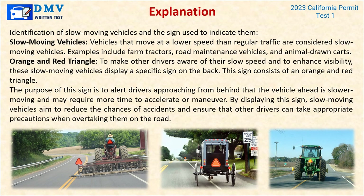Explanation: Vehicles that move at a lower speed than regular traffic are considered slow moving vehicles — examples include farm tractors, road maintenance vehicles, and animal-drawn carts. To make other drivers aware of their slow speed and enhance visibility, these vehicles display a specific sign on the back: an orange and red triangle. The purpose of this sign is to alert drivers approaching from behind that the vehicle ahead is slower moving and may require more time to accelerate or maneuver, reducing the chances of accidents.